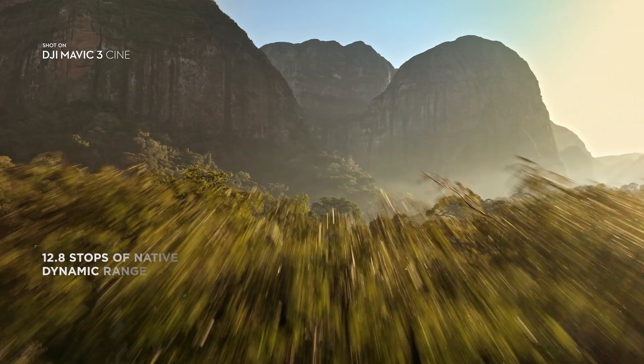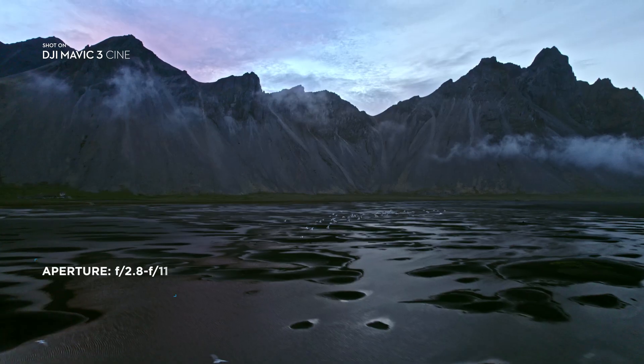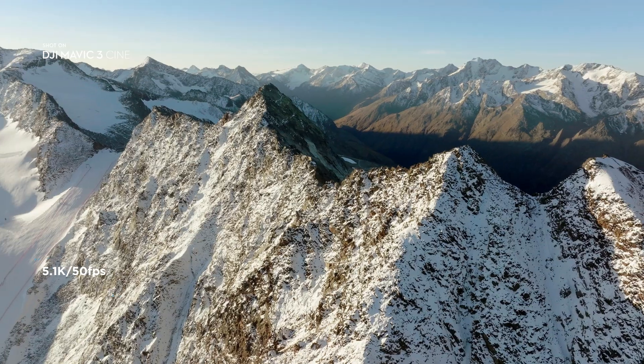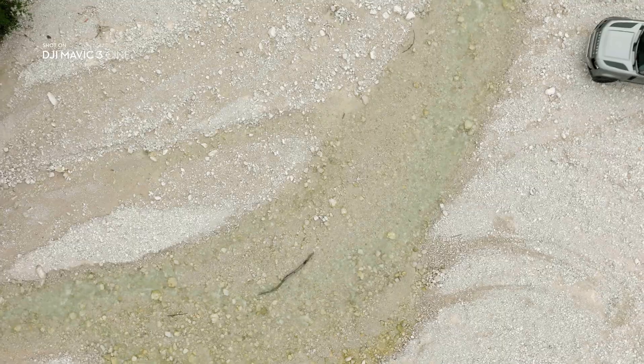Compared to smaller sized sensors, it lets you capture images at higher dynamic range and better low light performance. The 5.1K video resolution gives you incredible details and provides plenty of room for resizing and reframing in post.